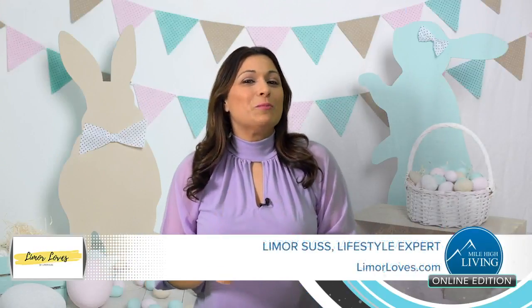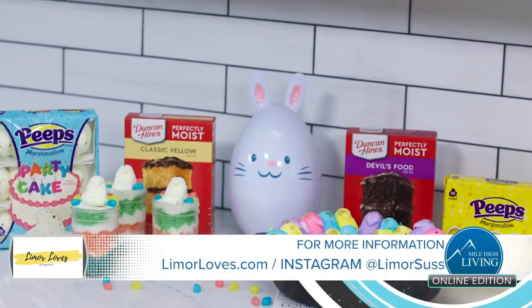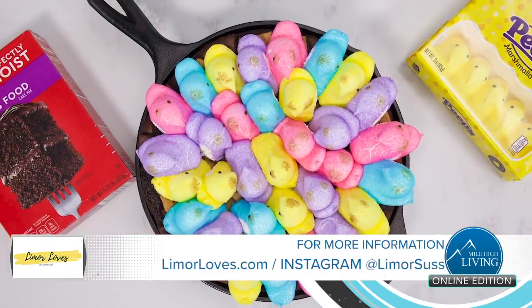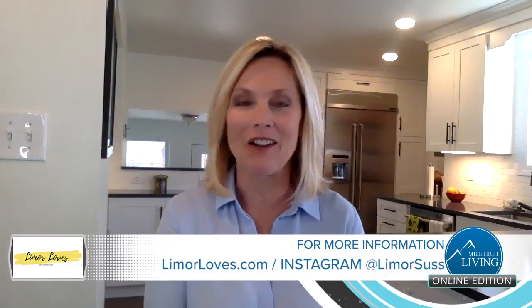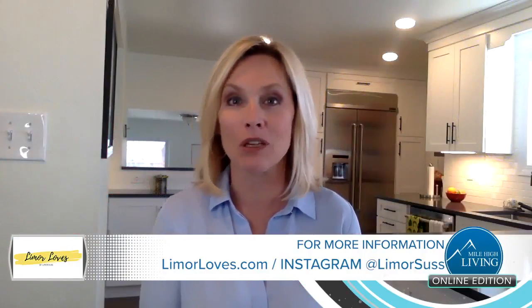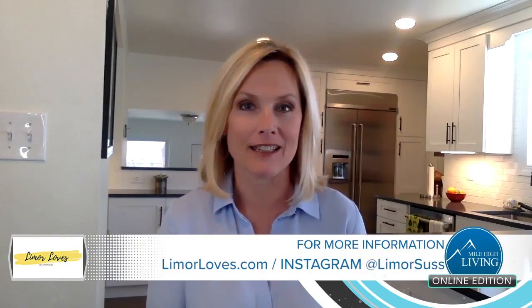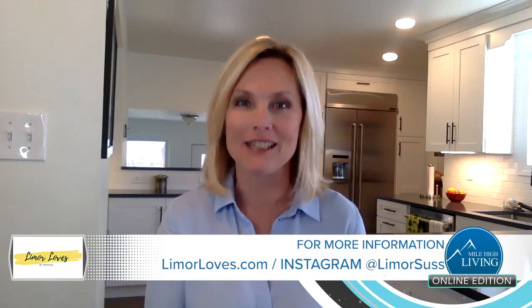I'm Limor Suss and those are some of my eggcellent ideas. We want to thank Limor for all those wonderful ideas — we know the kids love Peeps this time of year. You can visit Limor at LimorLoves.com or follow her on Instagram at LimorSuss. LS Media paid for this segment.